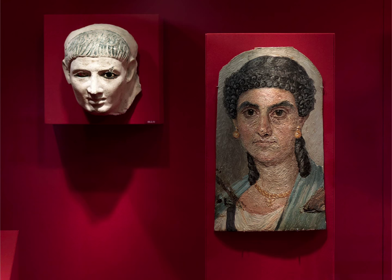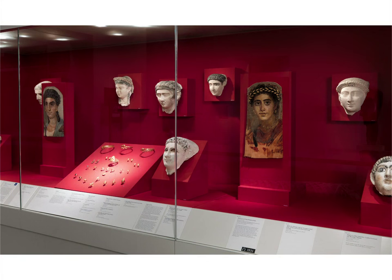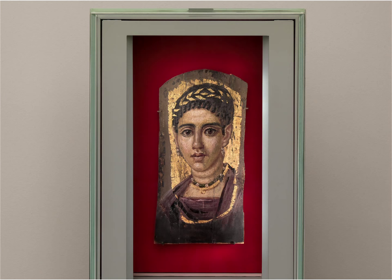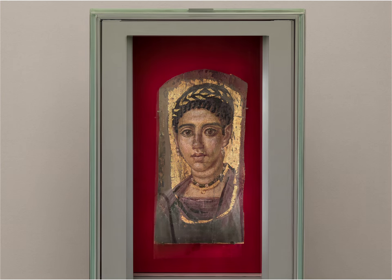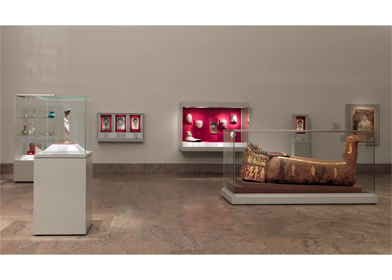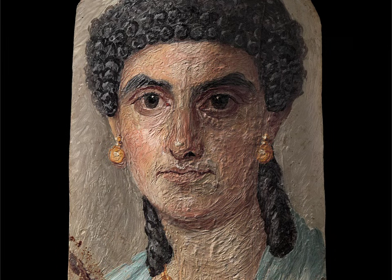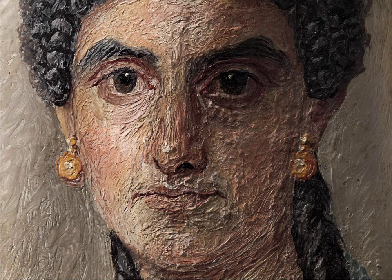All together, there must be around 700 or 800 Fayum portraits in different parts of the world, and we know nothing about the painters. The only thing that we know is that this technique and this style was used in a region in Egypt called Fayum, which is an oasis on the west side of the Nile. When you encounter them for the first time, you think this is post-Renaissance, but it is painted 2,000 years ago — this is the first century.